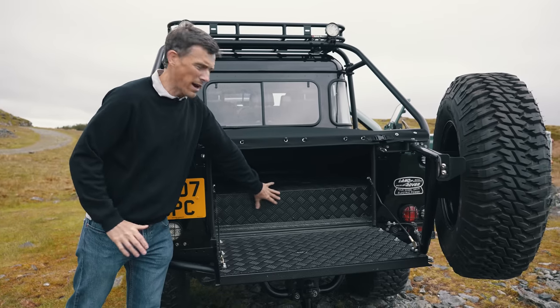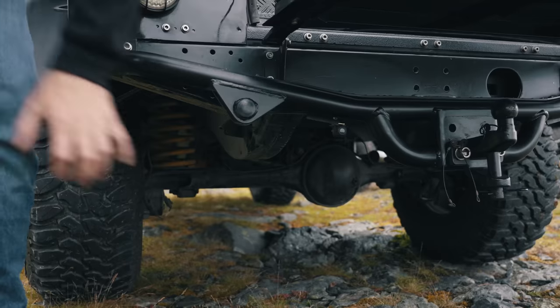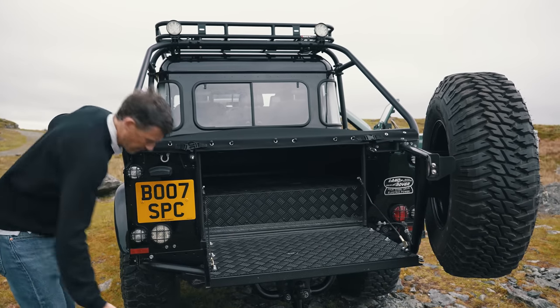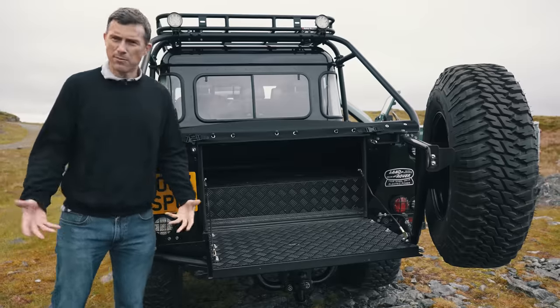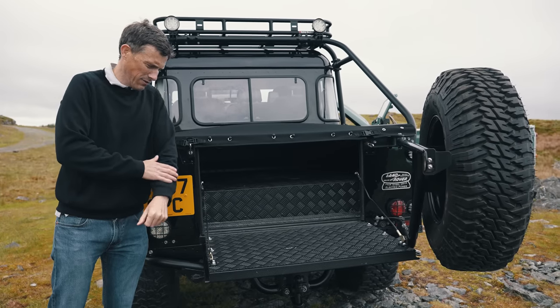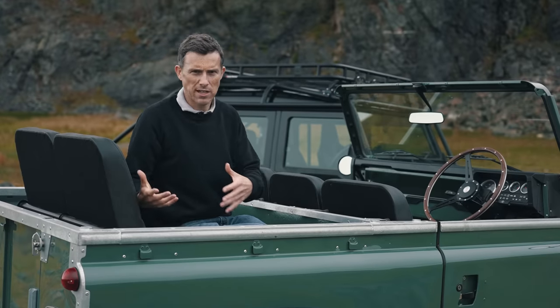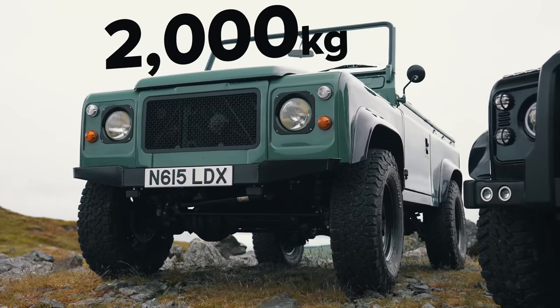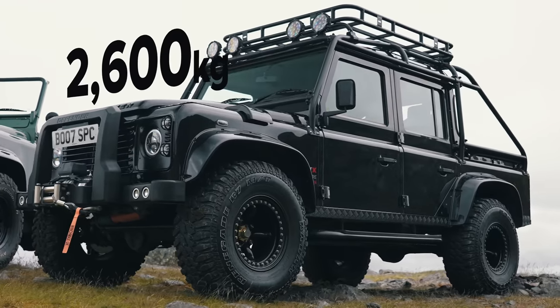Here at the back in the boot area you have your remaining 40 kilowatt hours of battery. It actually works out that you end up with the same weight distribution as a normal petrol or diesel Defender with a full tank, because the fuel tanks used to be underneath. They didn't put the electric battery underneath because apparently it's a bit of a faff to fit it there, so they put it in the boot. This one weighs 2 tonnes and that one weighs 2.6 tonnes — the same as their diesel equivalents.